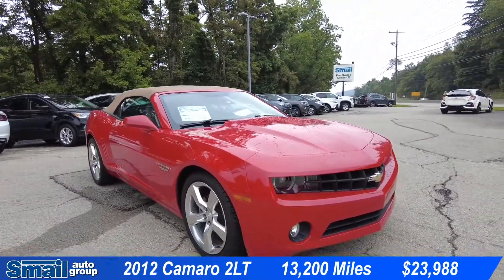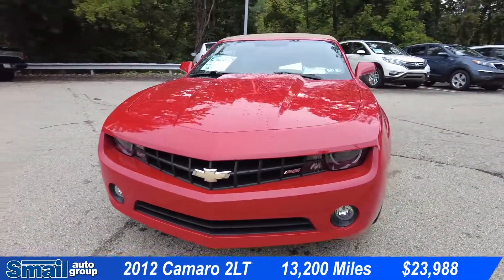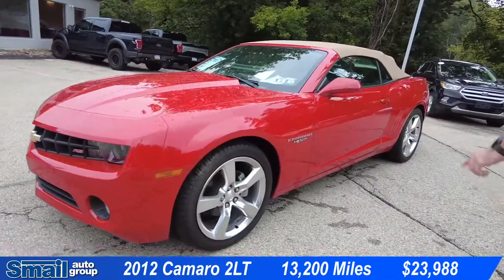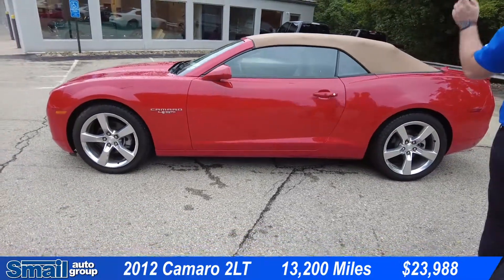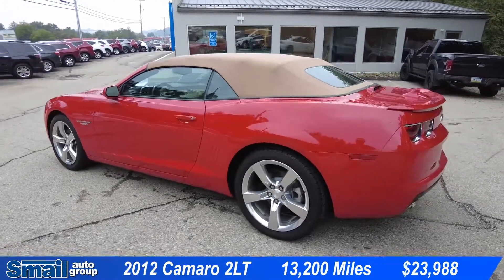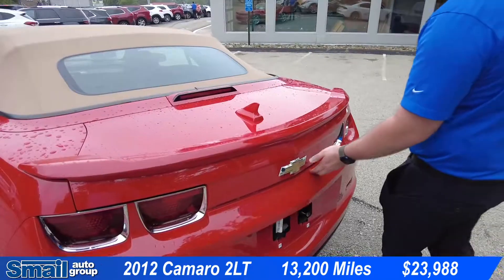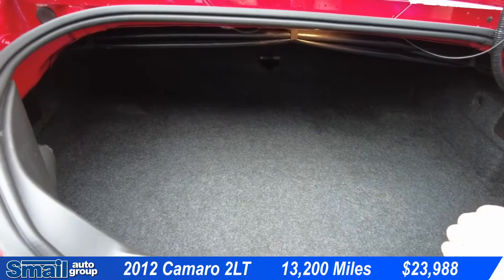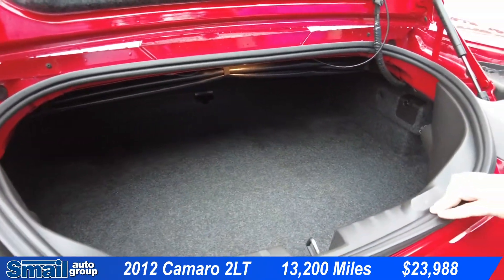It has the RS package and the color is Red Hot. Coming around the front here we have the RS badge and fog lights. We do have 20-inch wheels. This is a convertible in the tan color. Coming around back here we have dual exhaust tips. Coming into the trunk, we have a fairly deep trunk — could probably fit a golf bag or two inside.